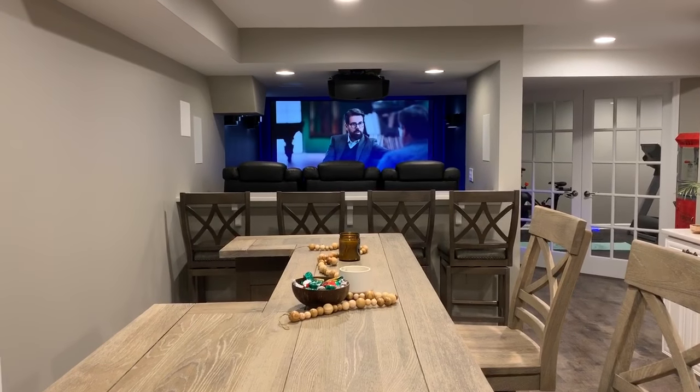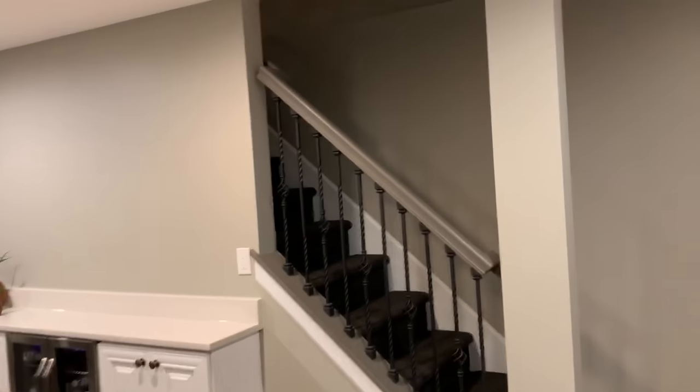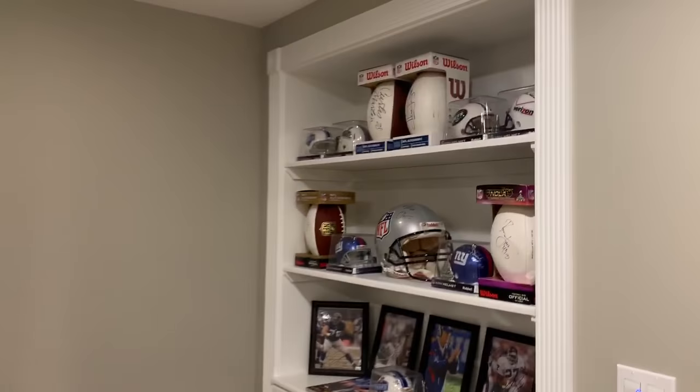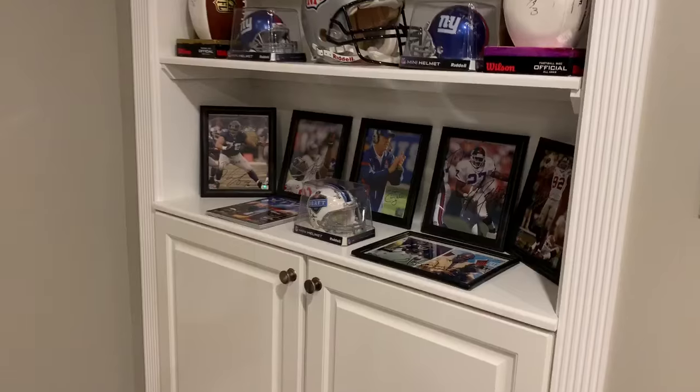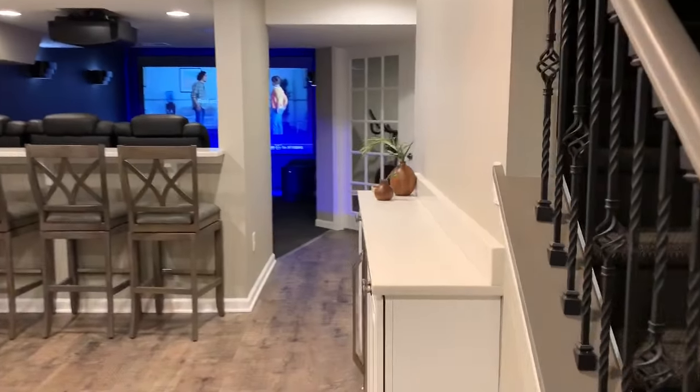We're going to show you what we can do with 600 square feet. We got this great bar here right next to the open staircase, and when you come down the stairs we have this great built-in — first thing you see when you come down to the bottom of the stairs. There's a glass French door at the top of the stairs, and we opened the staircase up as much as we could.